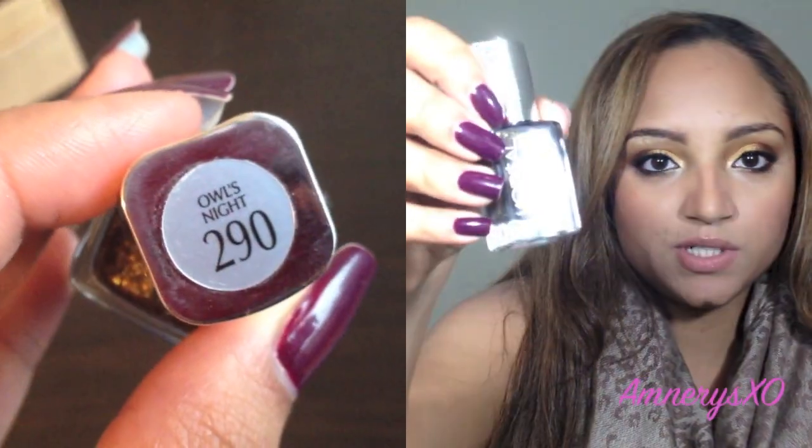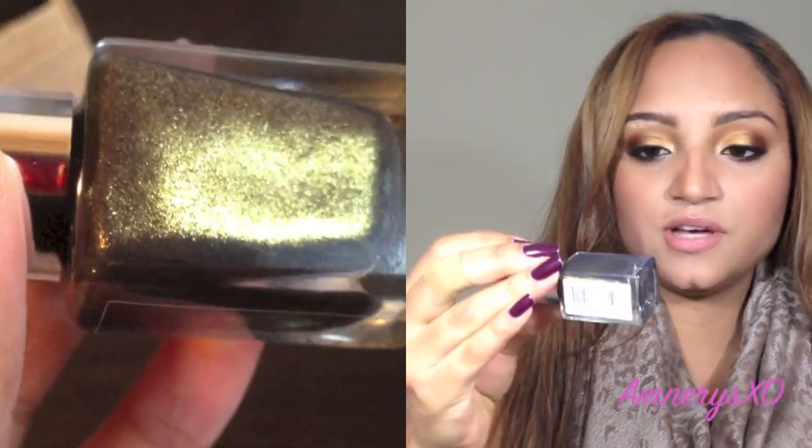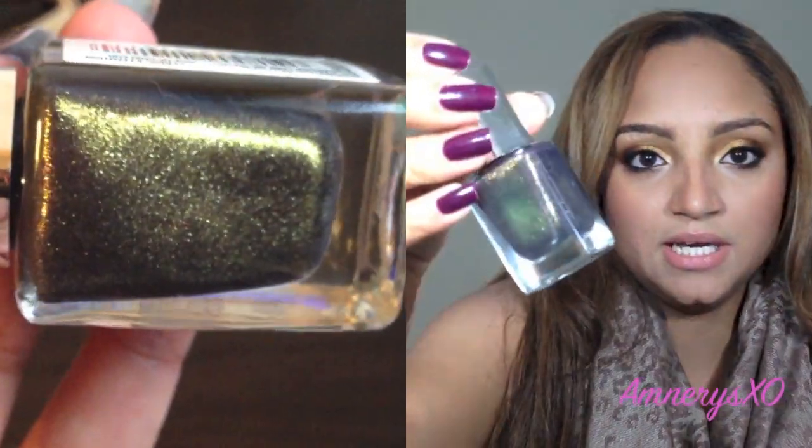Next nail color is Owl's Night, and this one is from L'Oreal. This is actually my very first L'Oreal nail polish I've ever owned, and it's very pretty. It's a black base nail polish with kind of an olive green, or like a gold with a green tone shimmer in it. It's very beautiful and looks very pretty on the nails.